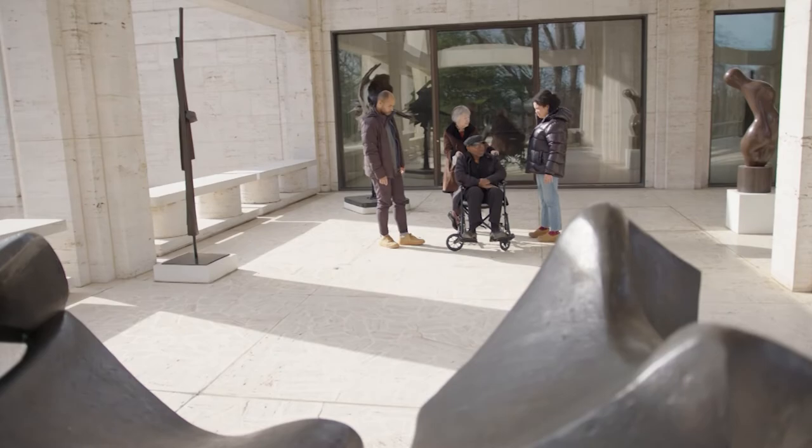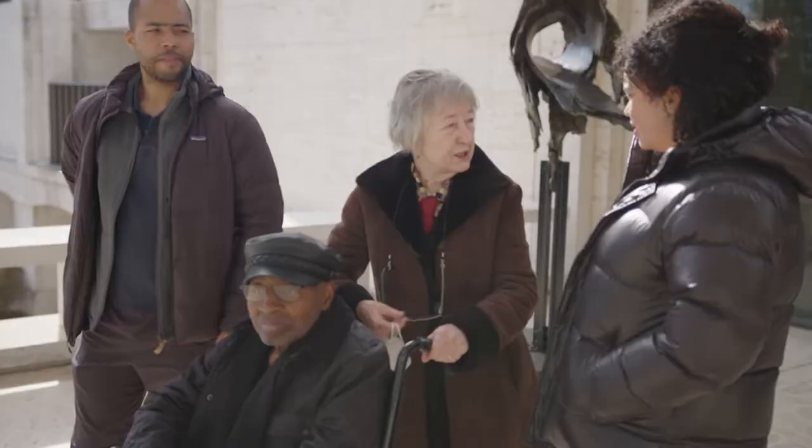Lou Stovall studied art at Howard University. He fell in love with silkscreening when he was 15 years old, while working in a grocery store in Springfield, Massachusetts. There he learned how to create and design grocery signs, lured by the colors and the smell of the paints. He was 15, young and inexperienced, but that smell drew him closer to the inks.